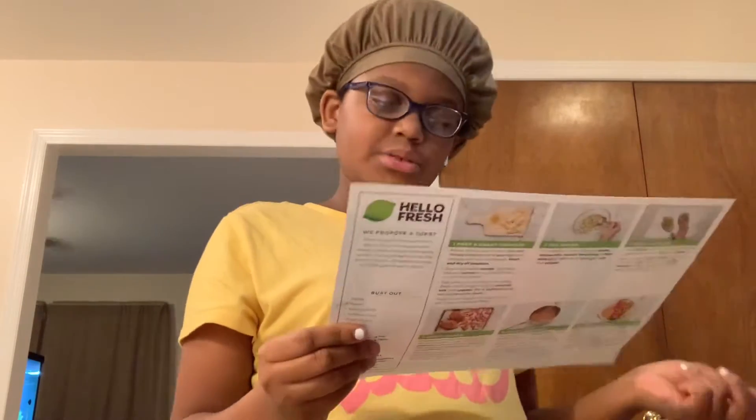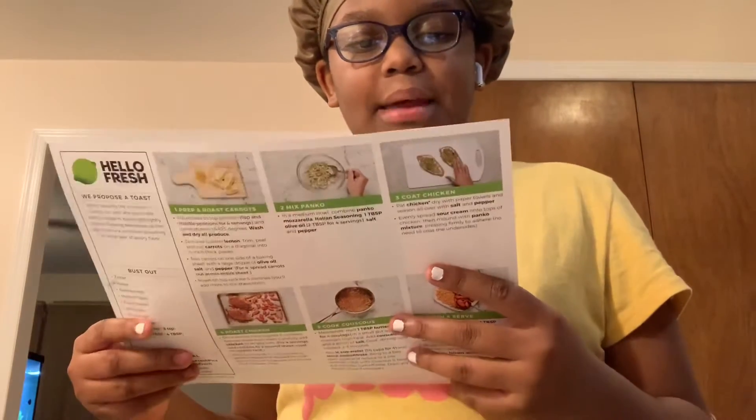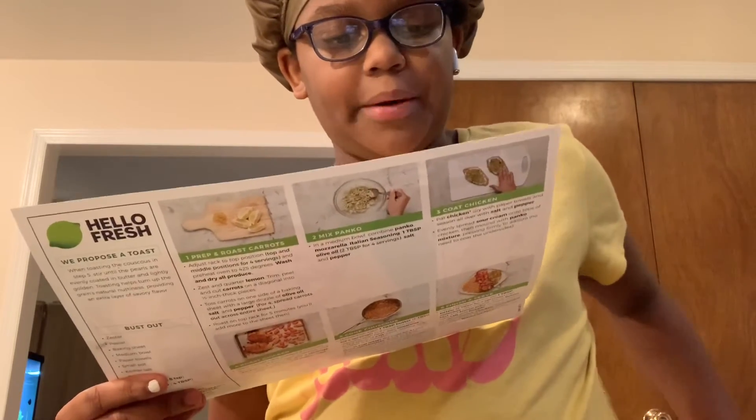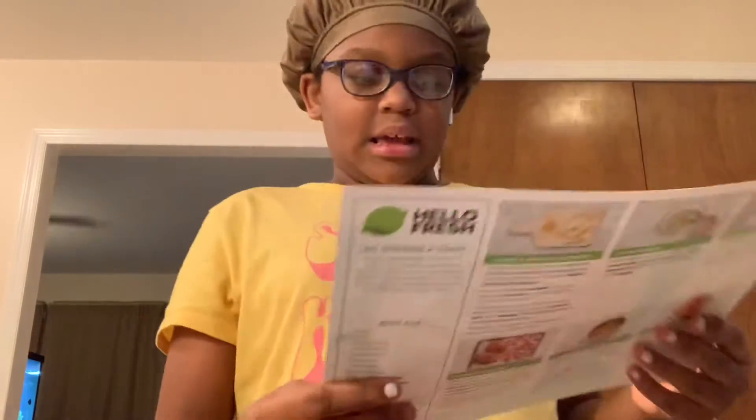Now I'm going to start cooking. My mom says she doesn't feel like cooking tonight, so I'm thinking about just doing it myself — it's probably going to turn out a little bit bad, but we can always try. I got the food right here and I'm making mozzarella and herb chicken with roasted carrots and buttery couscous. I don't know if I'm going to like this because it has mozzarella and I don't like cheese. The ingredients are: a lemon, panko breadcrumbs, one and a half cups of mozzarella cheese, Italian seasoning, chicken breast, sour cream, carrots, couscous, and chicken stock. It takes five minutes to prep and 30 minutes to cook, and it's 770 calories.